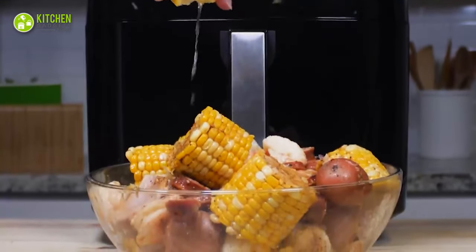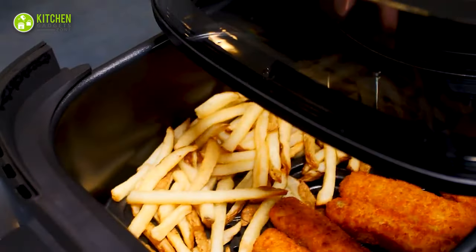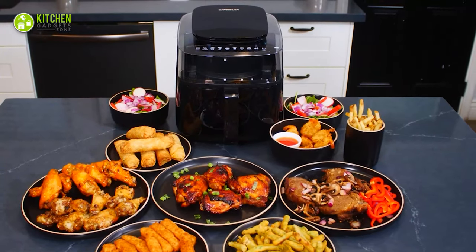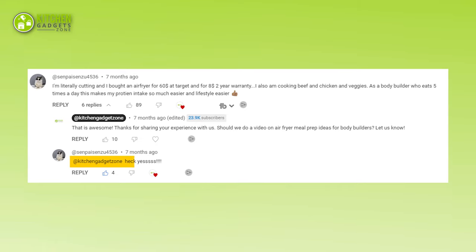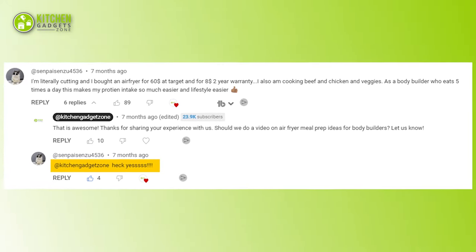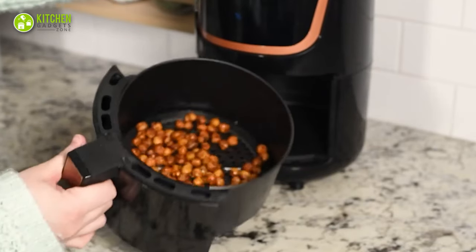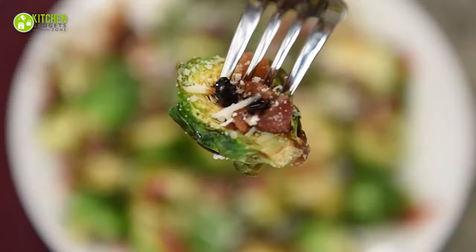Meal prepping with an air fryer is a game changer. From perfectly grilled chicken to crispy potato fries, an air fryer can serve delicious yet healthy meals for anyone, even for bodybuilders. Since one of our precious viewers asked for our air fryer recipes for bodybuilders, here we are with 15 air fryer meal prep ideas that will keep your taste buds satisfied and your gains on track.